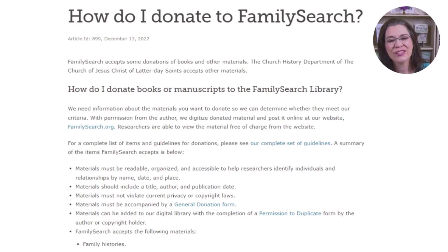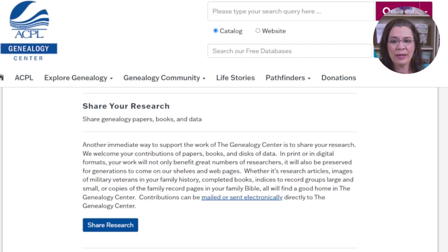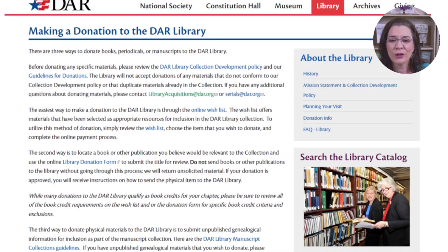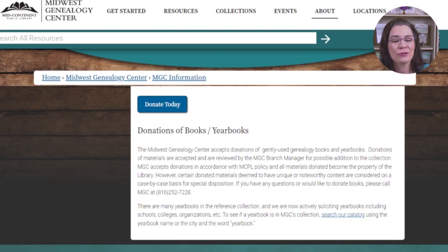Once again, start with the FamilySearch Library, which is located in Salt Lake City, Utah. But here are some others to consider: the Allen County Public Library's Genealogy Center in Fort Wayne, Indiana; the New England Historic Genealogical Society, also known as American Ancestors, located in Boston, Massachusetts. If your ancestor was a patriot, consider the Daughters of the American Revolution. If your ancestors are from the United States, the Midwest Genealogical Center is also helpful. There are many other such locations to consider — if you thought of one, put it in the comment section below.